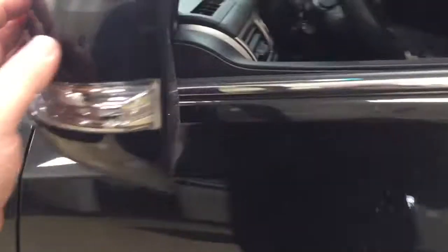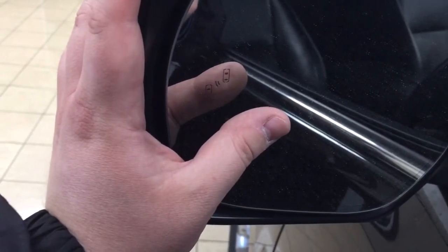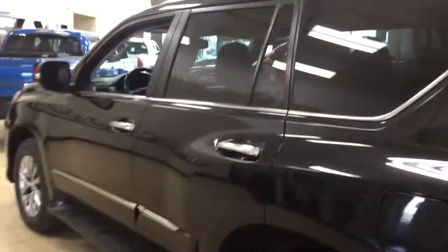The mirrors also feature integrated signal lamps, vortex generators, heated mirrors, and power folding mirrors. On the inside of the mirror you'll see your blind spot monitoring indicator, which lights up to alert you that there's another vehicle beside you. You also have a roof rack, and the color on this vehicle today is black.